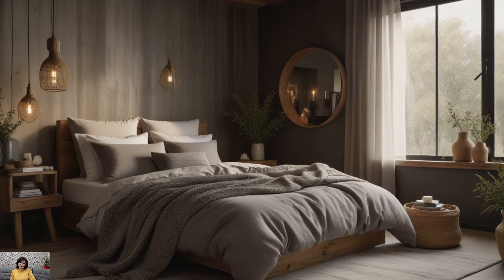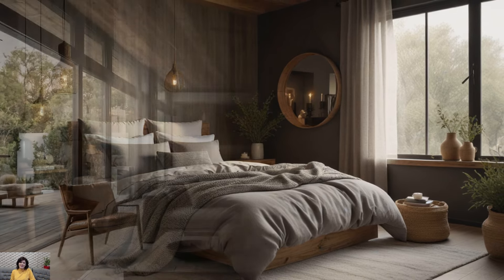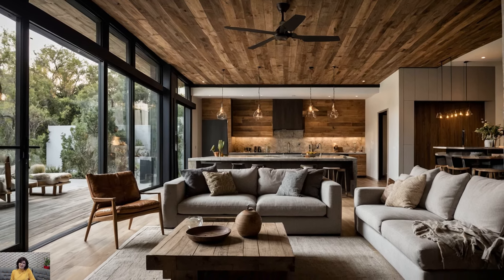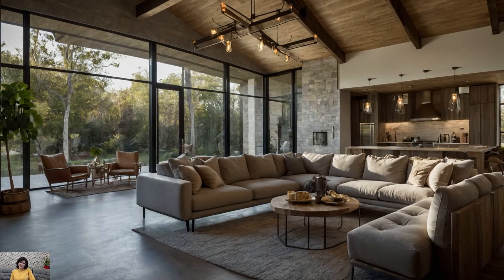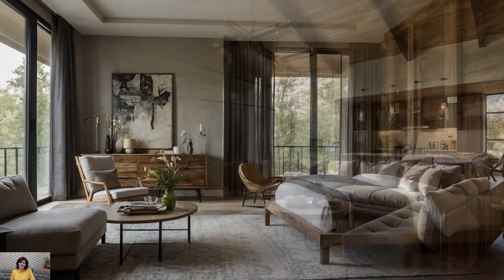Mix of Old and New. One of the hallmarks of modern farmhouse decor is the blend of old and new elements. Mix vintage and antique finds with contemporary pieces to create a curated and eclectic look. Incorporate heirloom furniture or flea market finds alongside sleek modern sofas and chairs. This juxtaposition adds character and personality to the space, giving it a sense of history and charm.